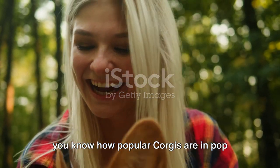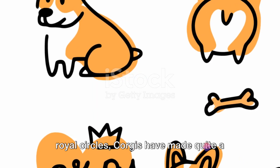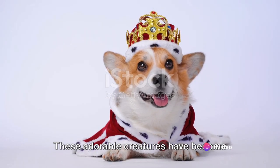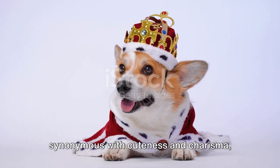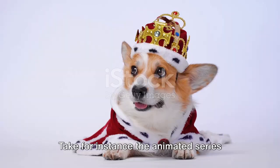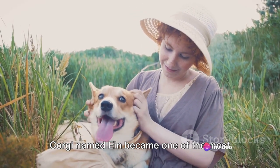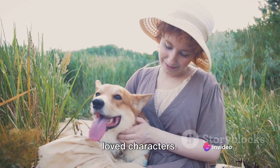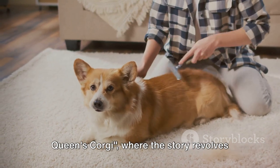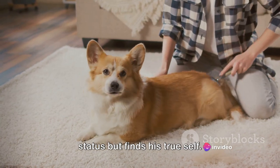Do you know how popular corgis are in pop culture? Just like their popularity in royal circles, corgis have made quite a name for themselves in the world of pop culture. These adorable creatures have become synonymous with cuteness and charisma, making them a favorite choice for movies and TV shows. Take for instance the animated series Cowboy Bebop, where a hyper-intelligent corgi named Ian became one of the most loved characters. Then there's the live-action film The Queen's Corgi, where the story revolves around the queen's top dog who loses his status but finds his true self.